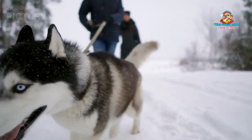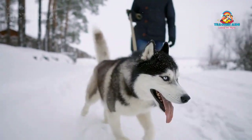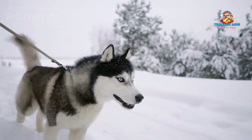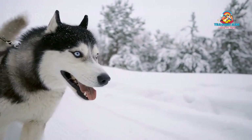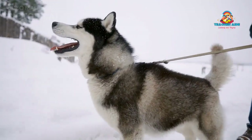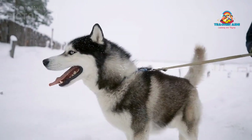History and Origin: The Siberian Husky's origins can be traced back over 3,000 years to the Chukchi people, a nomadic group inhabiting the harsh Arctic regions of Siberia. These resilient dogs were bred to endure extreme weather conditions and serve as working dogs.